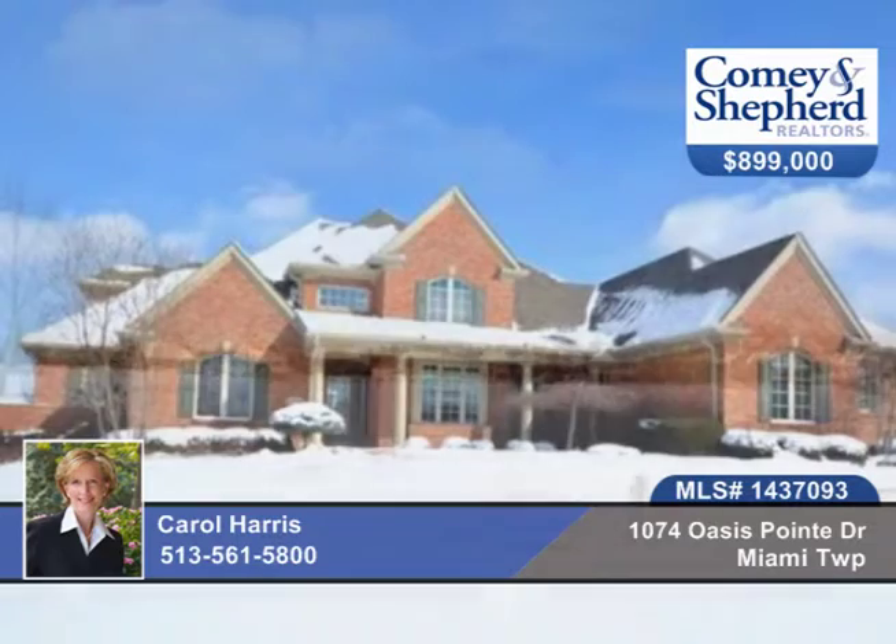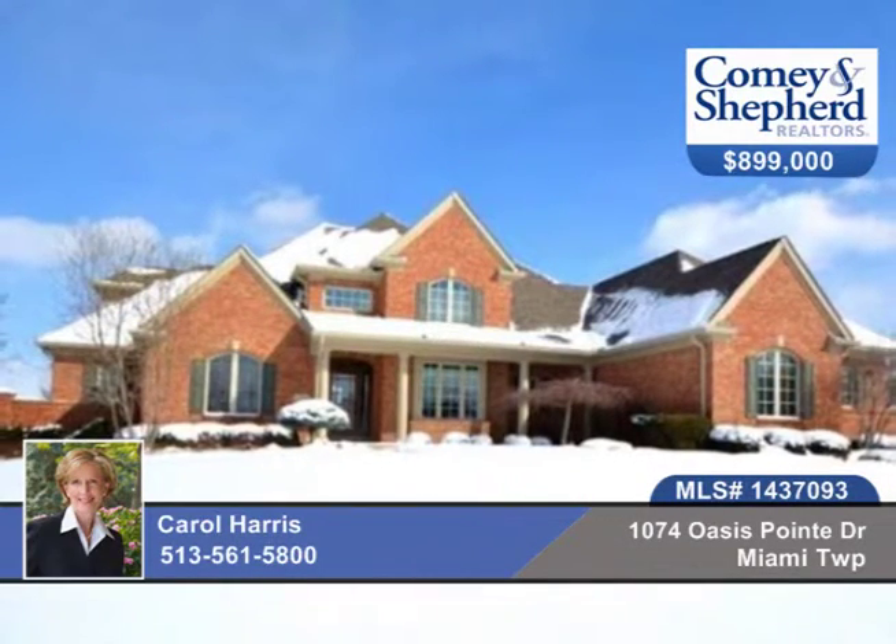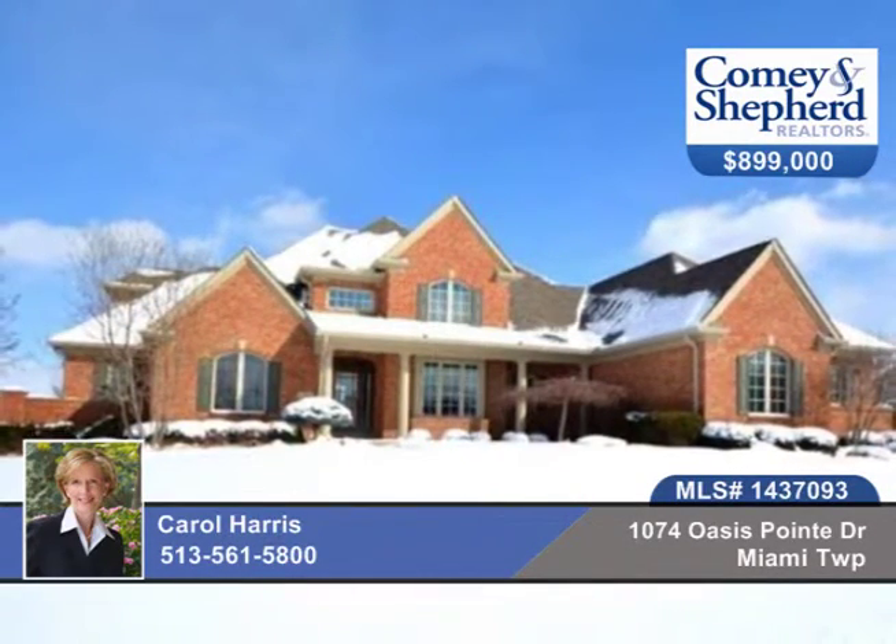Don't miss this unique opportunity to live in a sought-after community with incredible views. Phone Carol today to see this home in person.